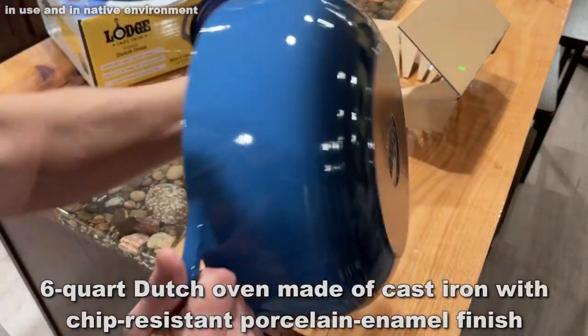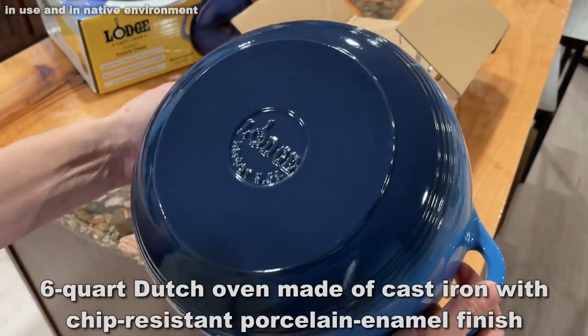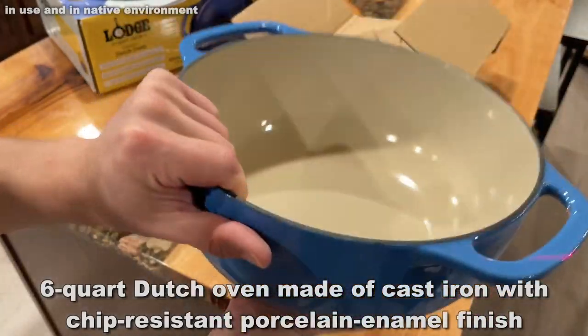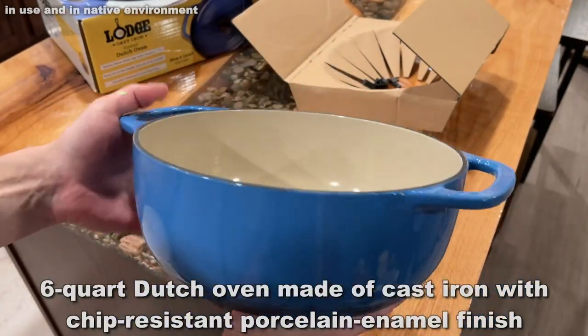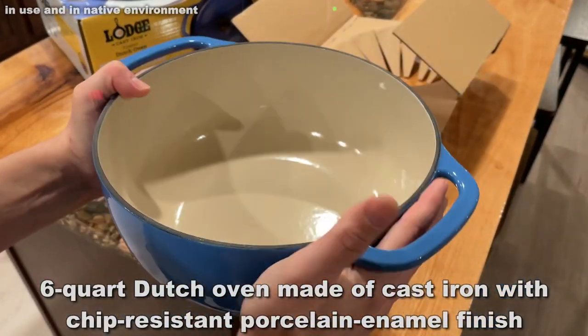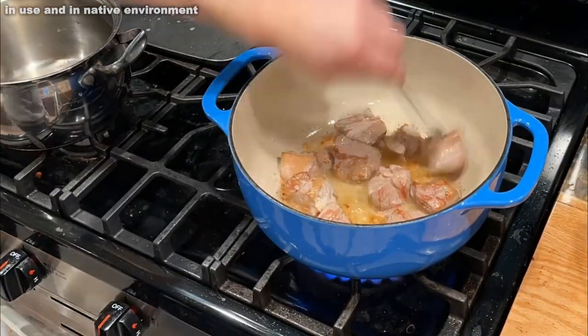When you get this, you're going to realize it is high-quality and it's sturdy. It's nearly 15 pounds. This is real, it's authentic, it's heirloom-quality, and it's absolutely fantastic.